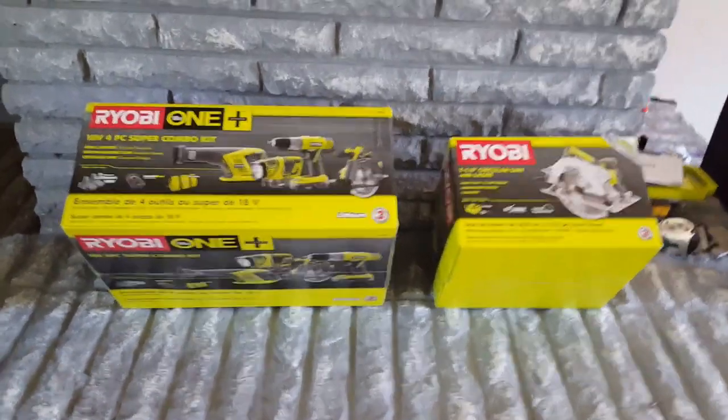But anyway, we went with the Ryobi brand tools, and I just opened up my box and I'm like, hey, why not show everybody my new set of power tools? They're not just mine — my husband and I will both be using them, but I just love power tools. We just couldn't pass up this deal. So let me show y'all what we got.